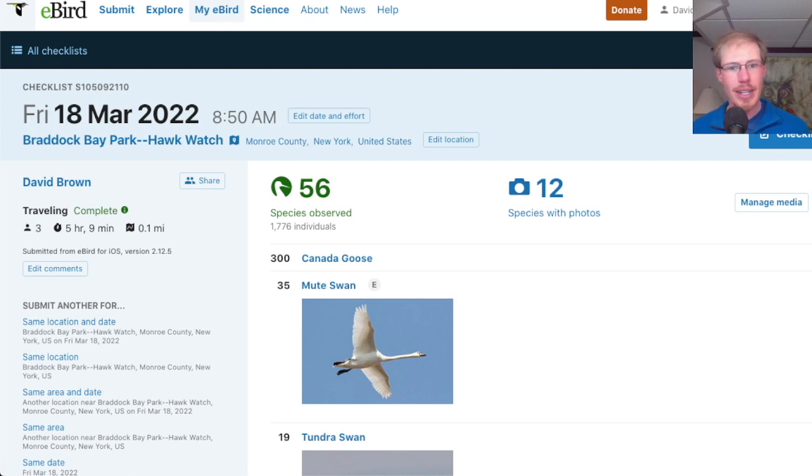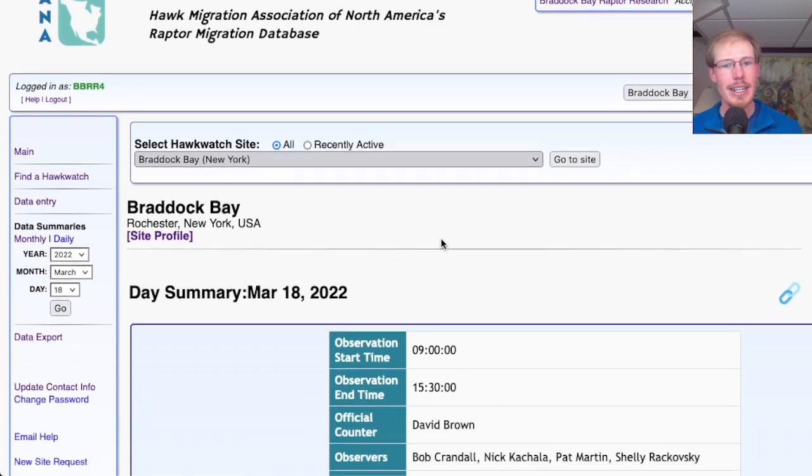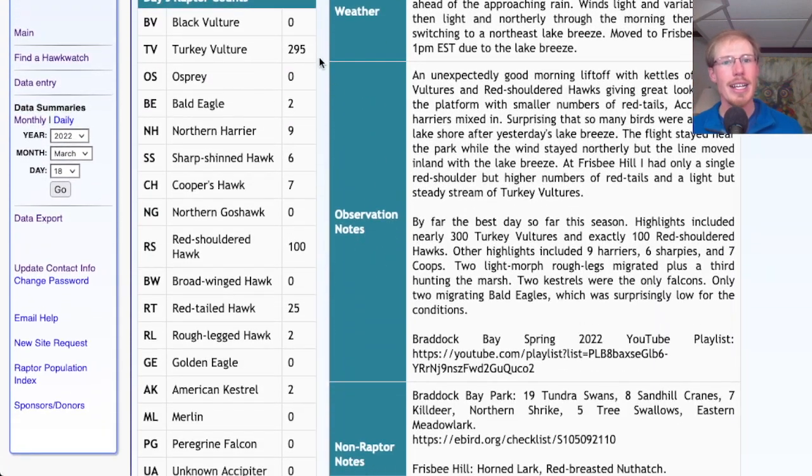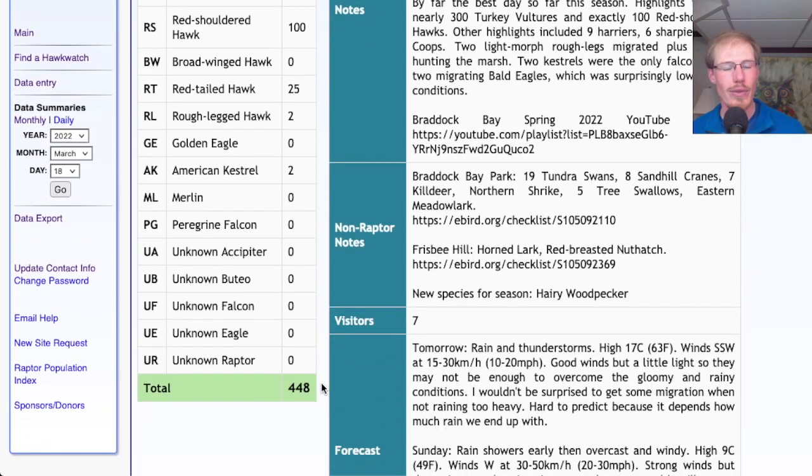Looking at our eBird checklist, we had 56 species in Braddock Bay Park and 25 species at Frisbee Hill. Our migrant raptor totals: 295 turkey vultures, 2 bald eagles, 9 northern harriers, 6 sharp-shinned hawks, 7 Cooper's hawks, exactly 100 red-shouldered hawks, 25 red-tailed hawks, 2 rough-legged hawks, 2 American kestrels — for a total of 448.